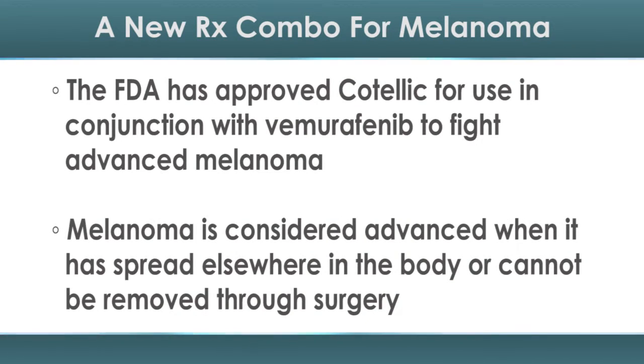Melanoma, the deadliest skin cancer type, is considered advanced when it has spread elsewhere in the body or cannot be removed through surgery. Cotelic slows cancer growth by blocking an enzyme called MEK, according to the FDA.